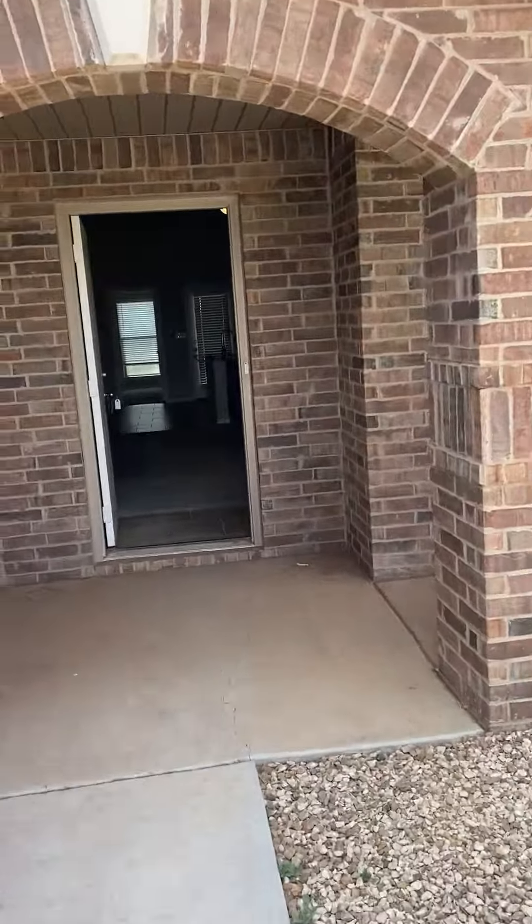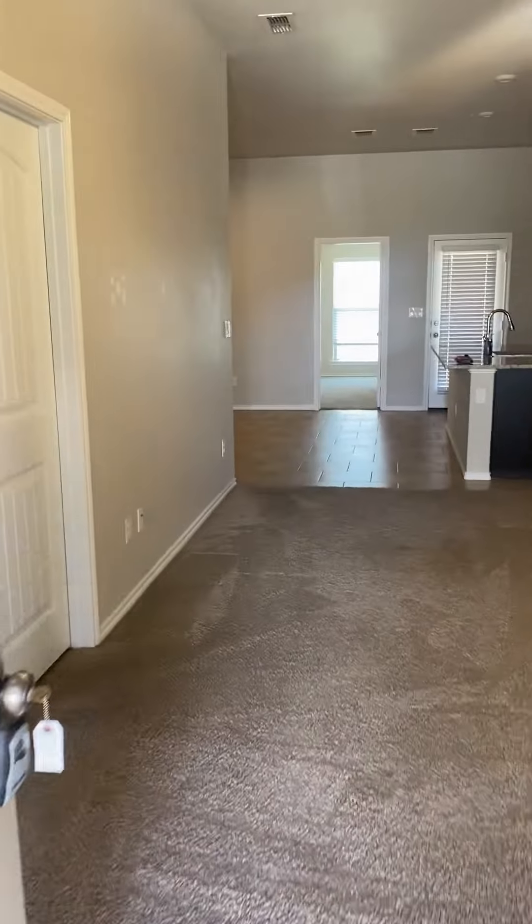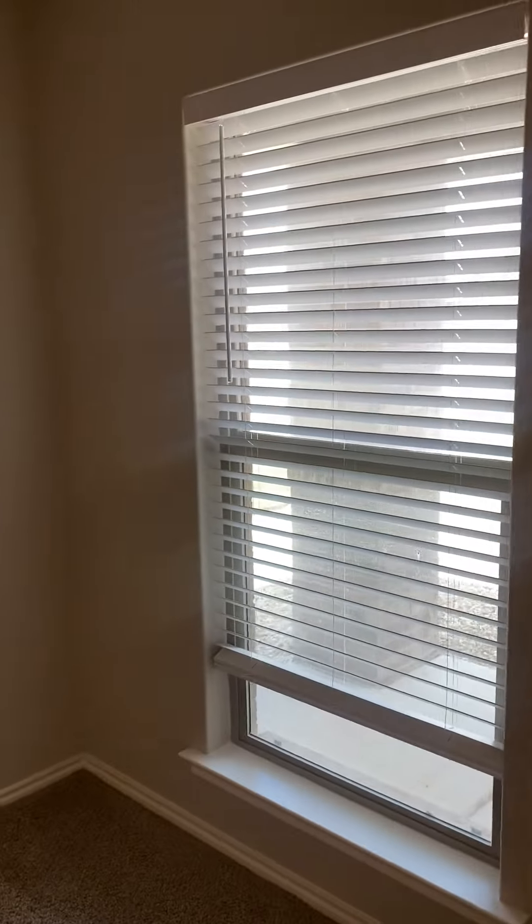Alright, move-out video. It is July 29th. Tenant left the house in really good condition. The carpets look good, it smells really good in here. There are just a few little areas that will need touch-up paint.